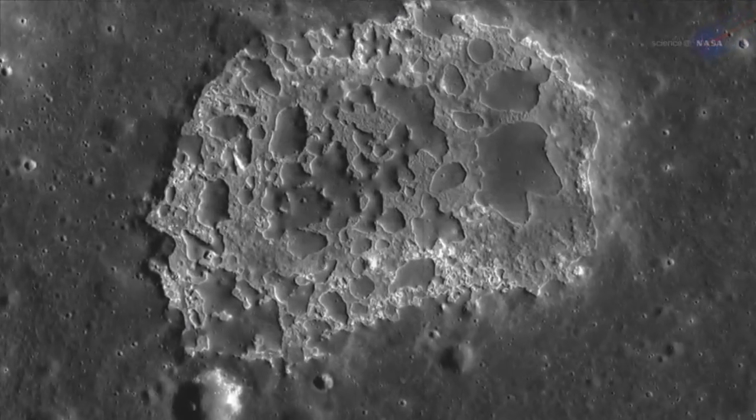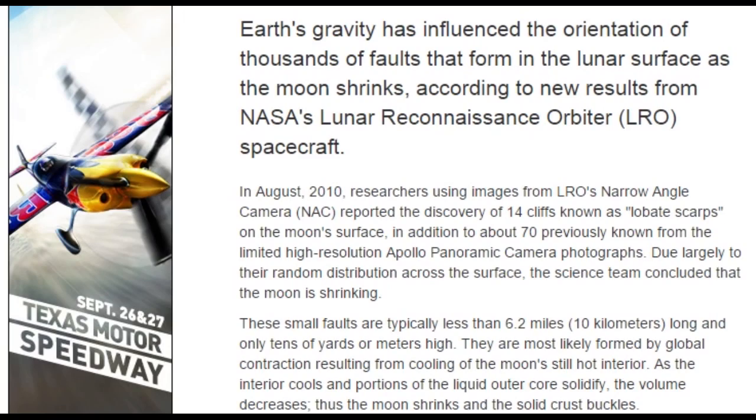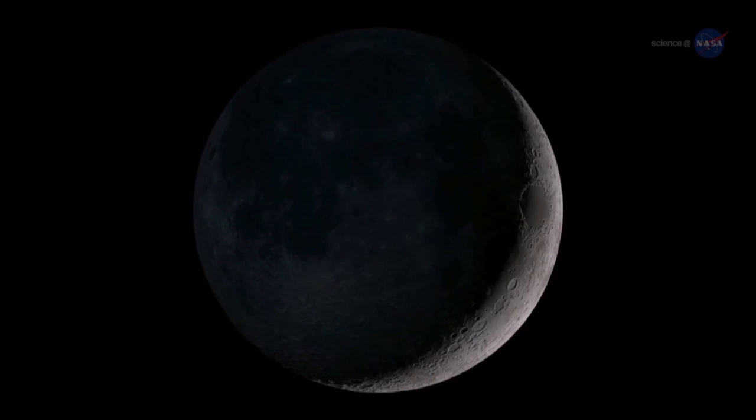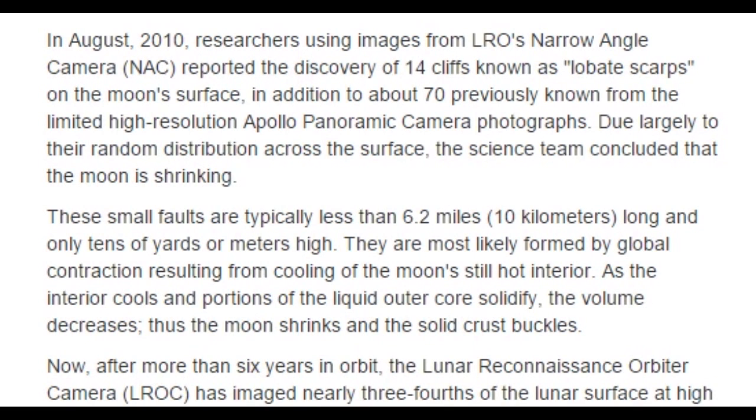This sounds like some serious science. Earth's gravity has influenced the orientation of thousands of faults that form in the lunar surface as the moon shrinks, according to new results from NASA's Lunar Reconnaissance Orbiter (LRO) spacecraft. In August 2010, researchers using images from LRO's narrow-angle camera (NAC) reported the discovery of 14 cliffs known as lobate scarps on the moon's surface, in addition to about 70 previously known from Apollo panoramic camera photographs, due largely to their random distribution across the surface. The science team concluded that the moon is shrinking.